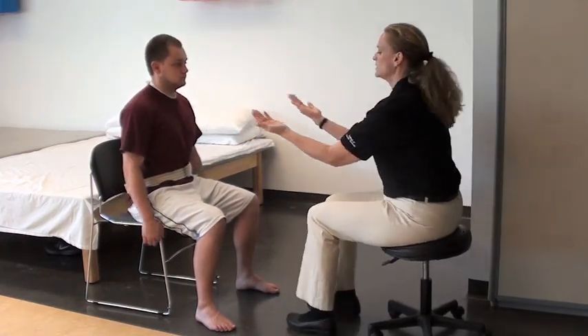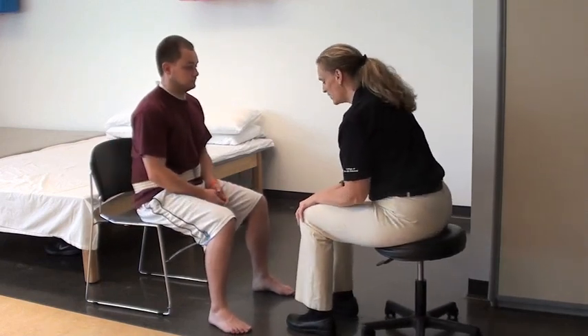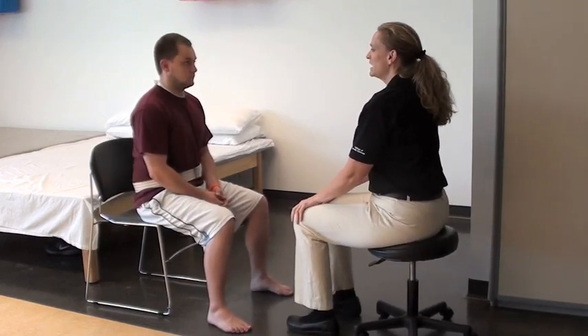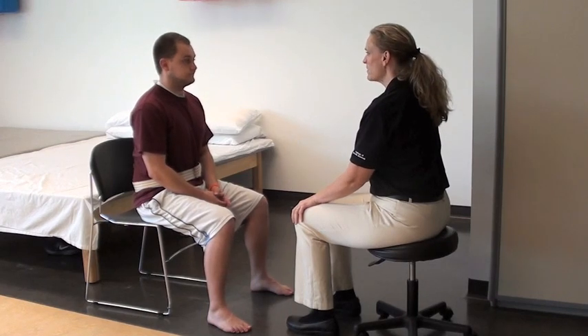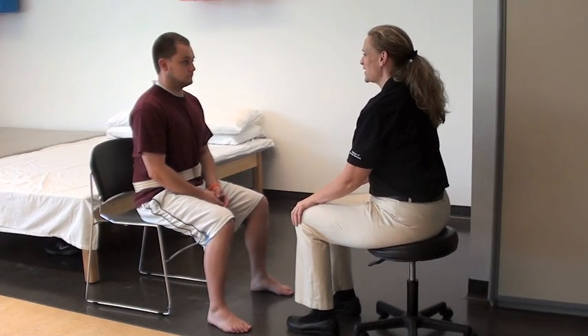The first thing I'm going to ask you to do is move forward on the chair so that you're away from the back of your chair. And your feet are flat on the floor. And how do you feel just sitting? Any problems? I'm not noticing any postural sway or any difficulty.